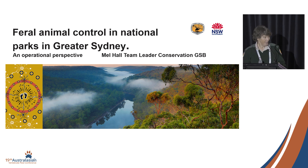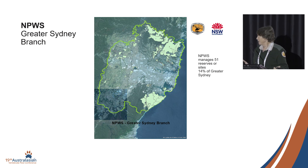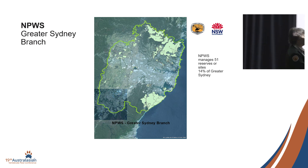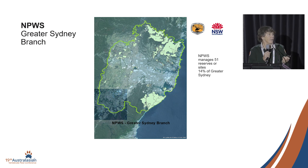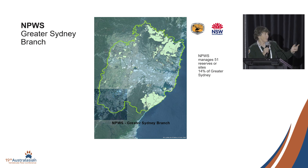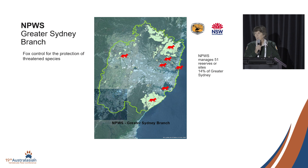You're standing in it. This is Greater Sydney. We are right now about there — you can see Port Jackson coming in. We do a suite of control programs across what some might call peri-urban, but in some instances I call urban.